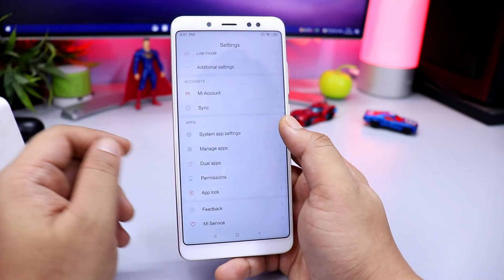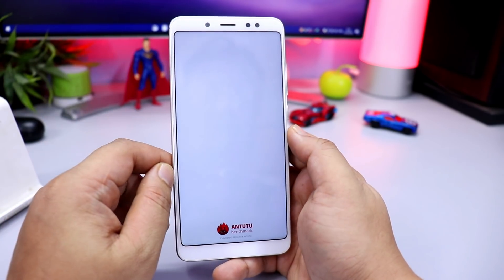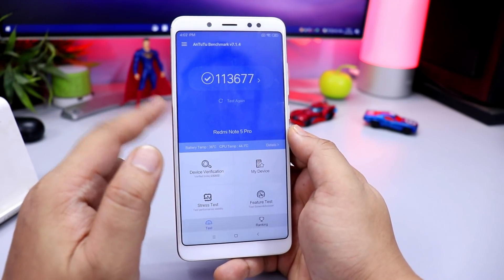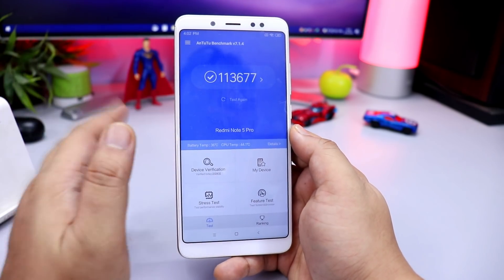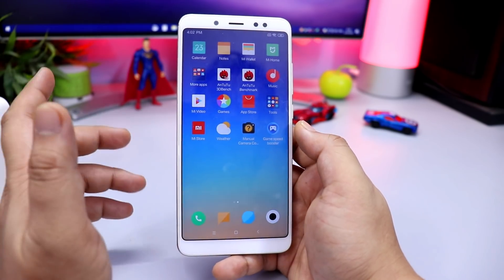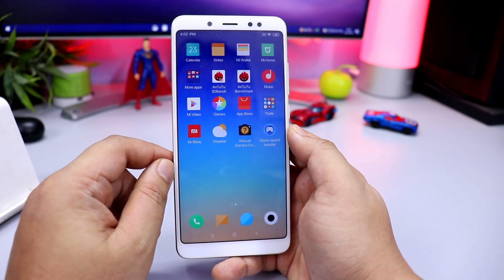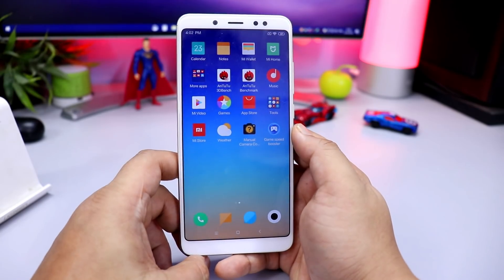The benchmark score has been improved — it was 117 before, and now you can see 113677. These are some changes visible in the China version, and maybe in the coming days these changes will appear in the global version as well.